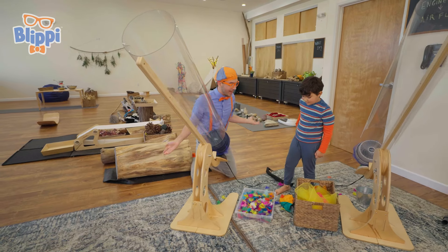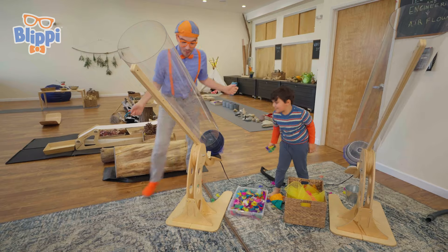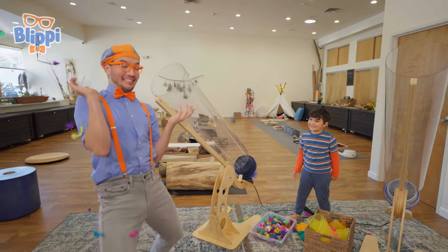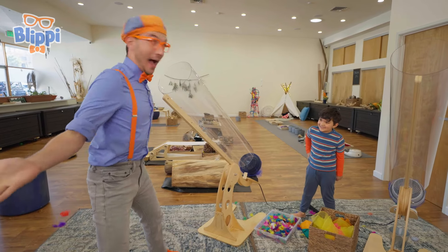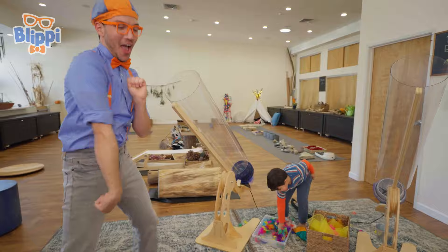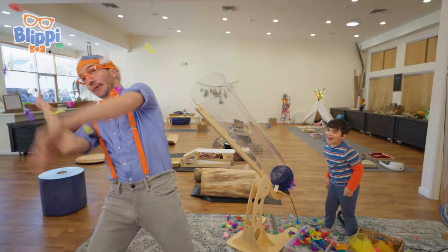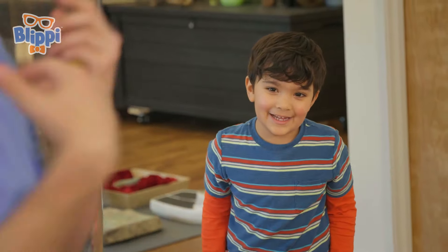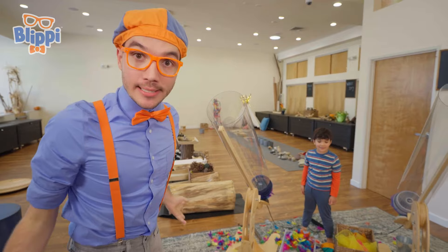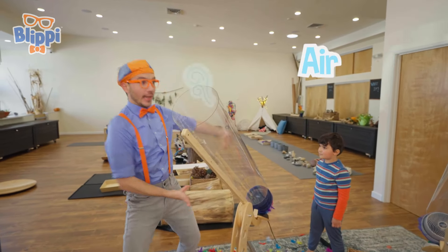How about you put some feathers in, and I'll go catch them? Okay, here we go! Whoa! That was fun. I think we need some more feathers. More feathers! Whoa! The fan cannons are so cool because they're pushing all the air out.